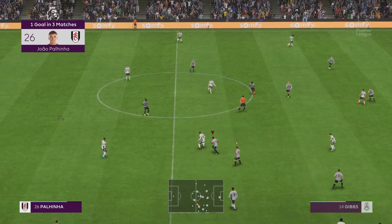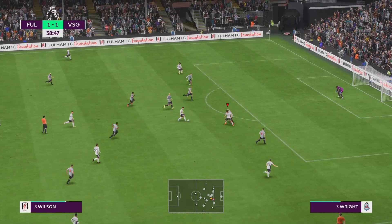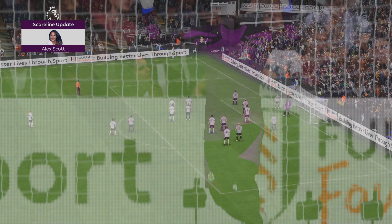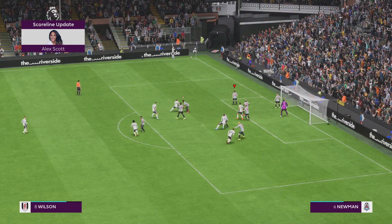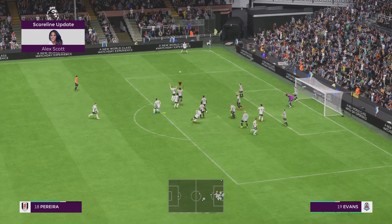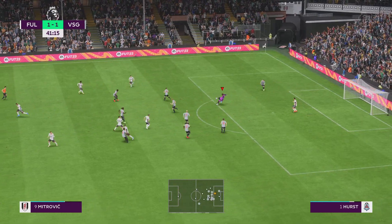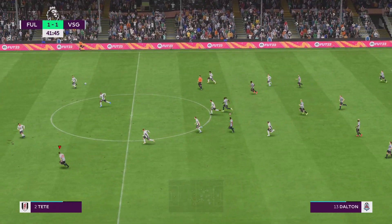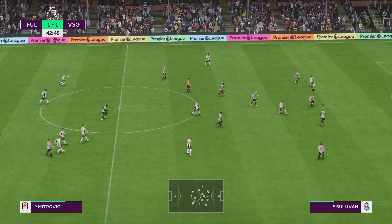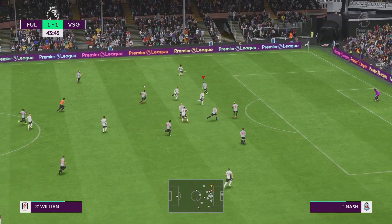I think we better go to Alex Scott for an update because I believe there's been a goal at the London Stadium. It's a goal for West Ham — and he's kept it out, fully stretched, somehow reaching it. Just to confirm, West Ham did find the net in that game and the match is level at 1-1.